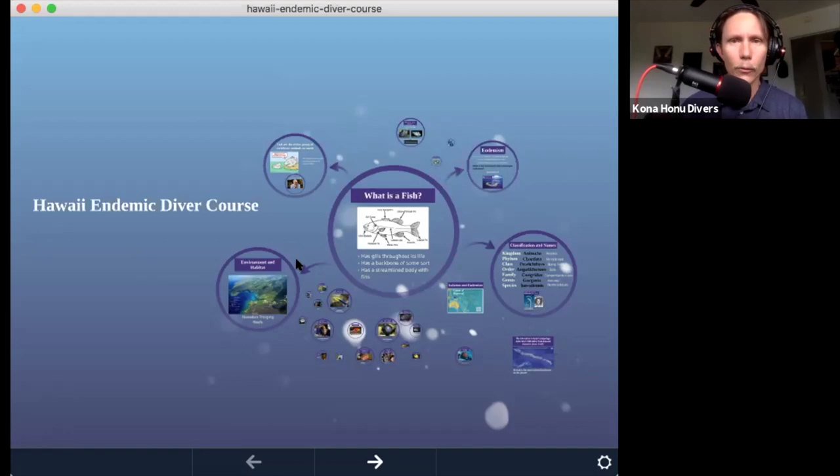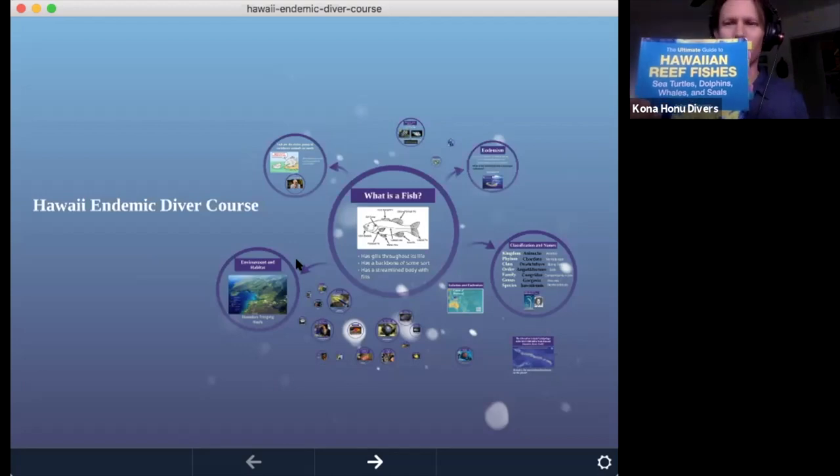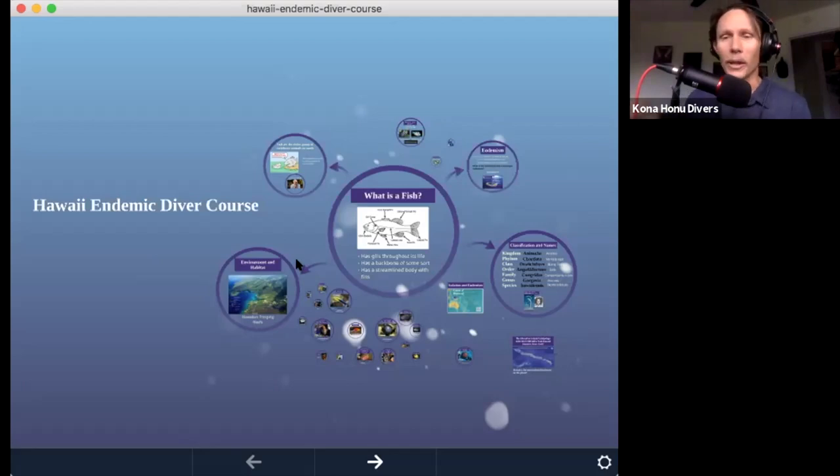Let's go over the course format before we get into the class portion. The course is really all taken from Hoover's Ultimate Book. If you have your Hoover's book with you, definitely keep it handy. Periodically we'll be going through it, perhaps even reading from it.